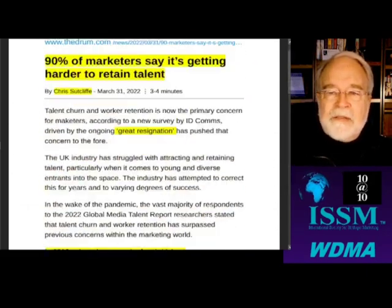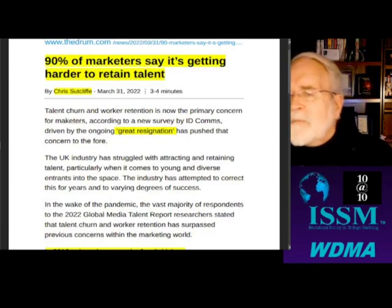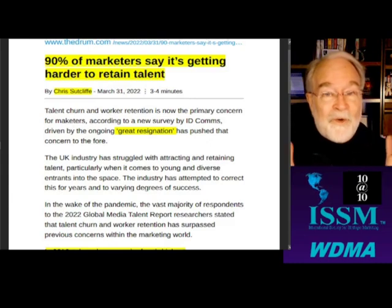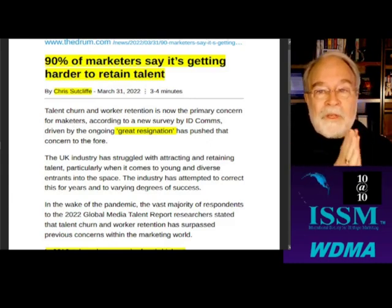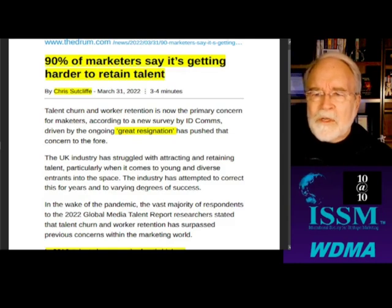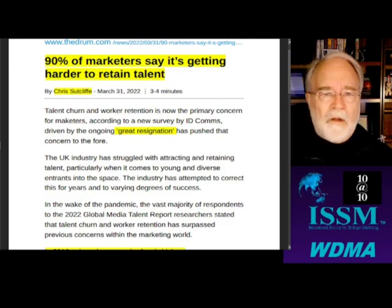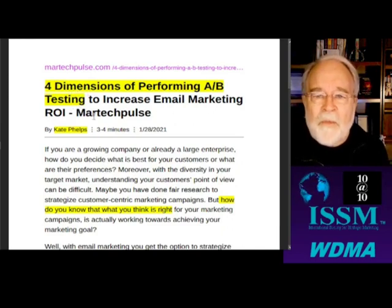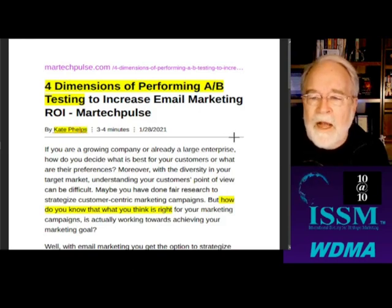Good content today. I erased most of the articles I was going to talk about, so we're going to give you a short day today. There were a couple of direct mail ones. Let's open one more, because I wanted to talk about that testing one. Fourth dimensions of performing A-B testing to increase email marketing ROI. This is from MarTech Plus, a new magazine I've stumbled across — they seem to have a lot of related content.